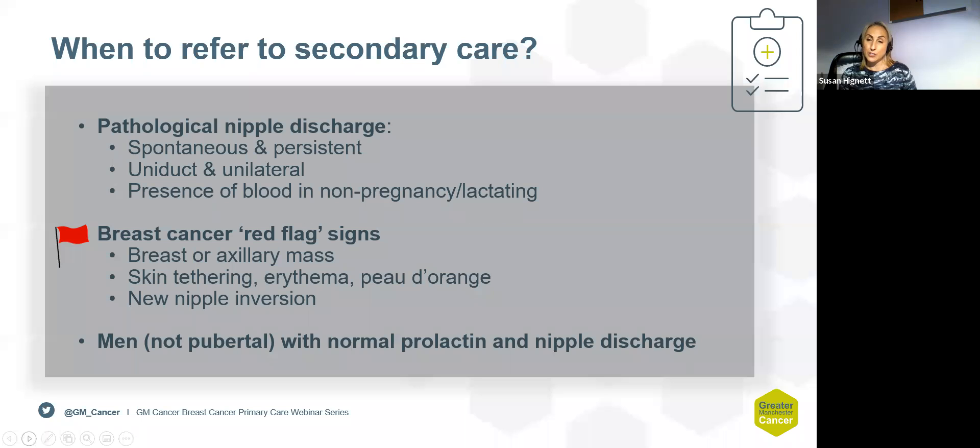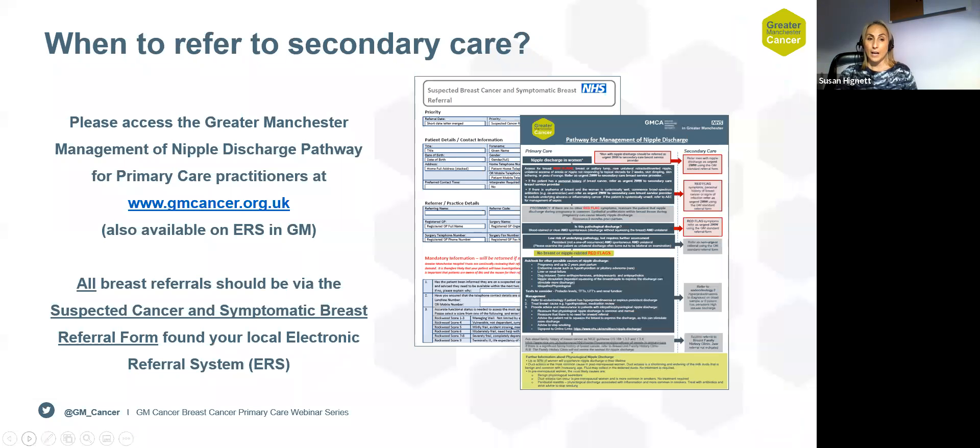Pathological nipple discharge — spontaneous, unilateral, and blood-stained — is what we want to see in secondary care. Be aware it may be associated with red flag signs such as a lump, nipple retraction, or skin changes such as peau d'orange. Men who are non-pubertal with a normal prolactin and nipple discharge also need referral to the breast clinic; if prolactin is raised, they may need an endocrine referral. Referrals for pathological nipple discharge should be sent via the suspected cancer and symptomatic breast referral form. A nipple discharge algorithm is available on the GM cancer website to direct and signpost patients appropriately.